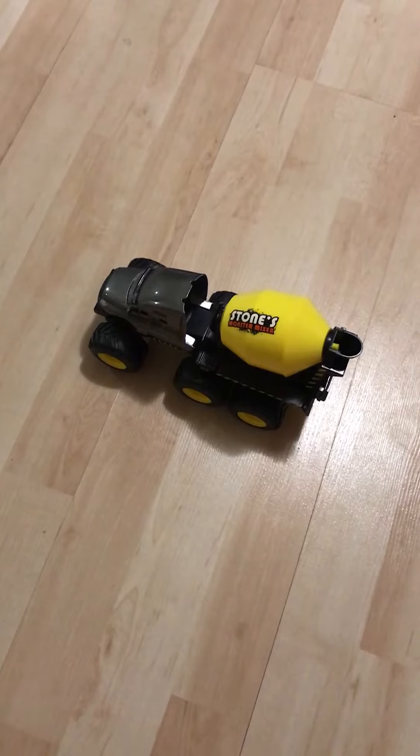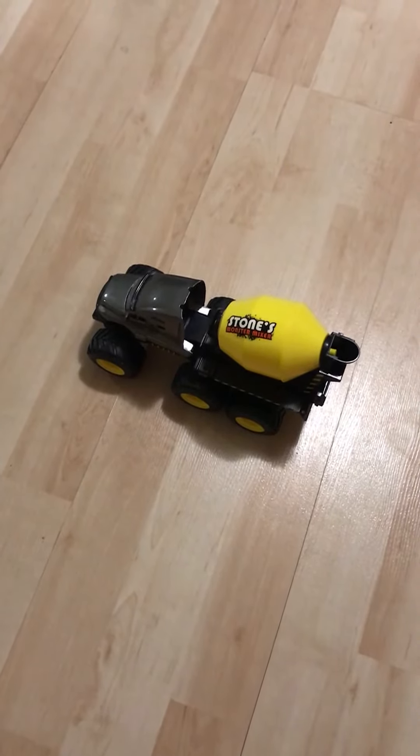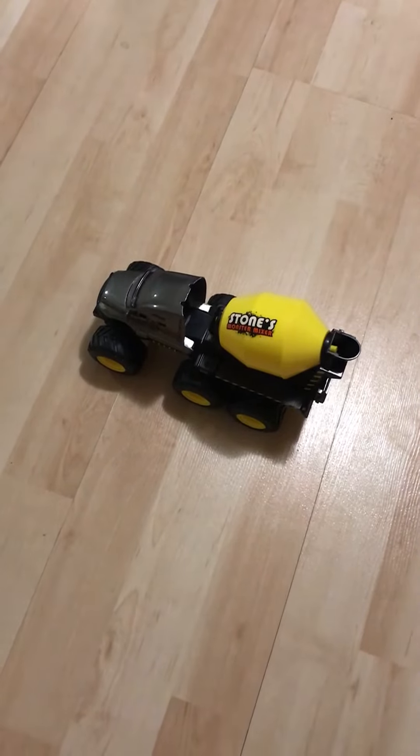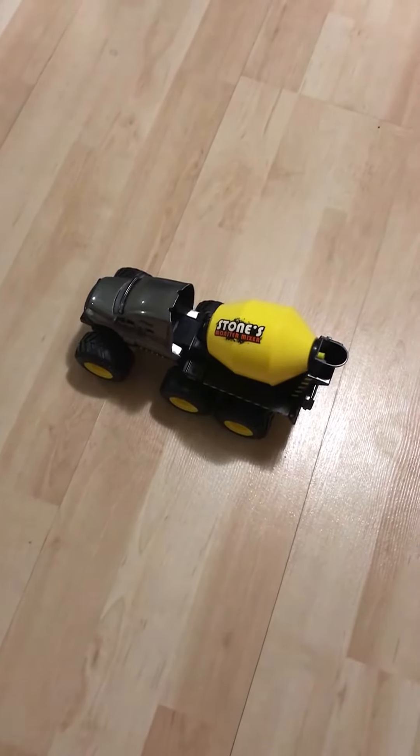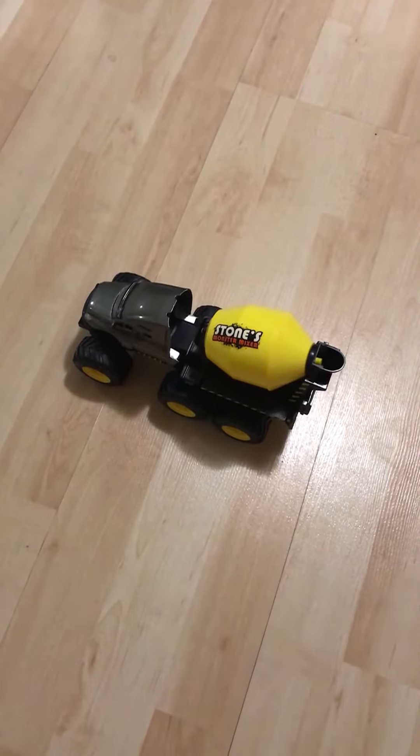I'm just going to be doing a short video review of this Adventure Force Builder Zone series Stones Monster Mixer Cement Truck, courtesy of Walmart. That's Adventure Force, courtesy of Walmart.